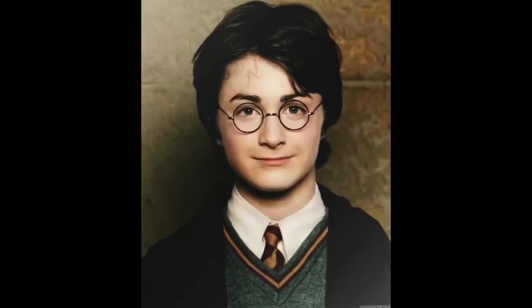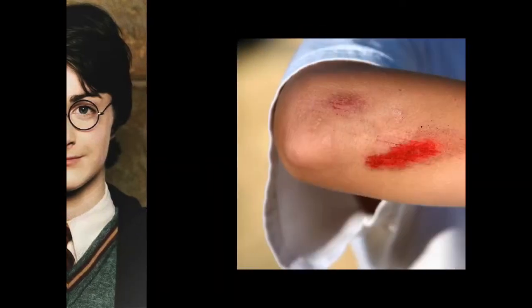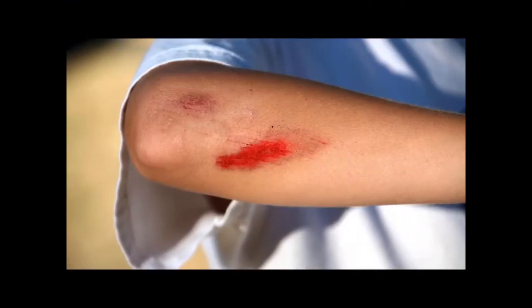Harry Potter has a scar on his forehead. Scar. S-C-A-R. Scar. Do you have any scars on your body? Scrape. Sometimes when we fall down, we scrape ourself. Scrape.